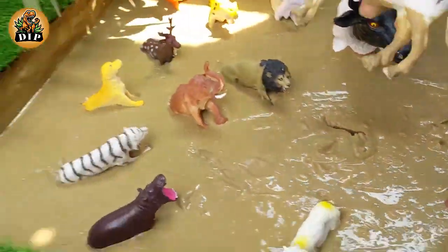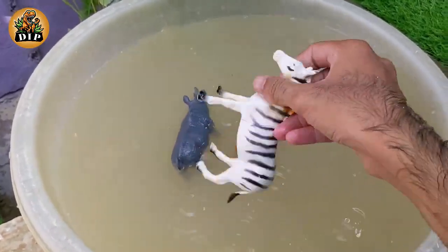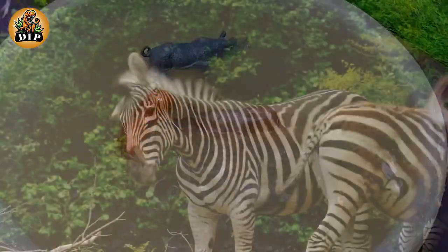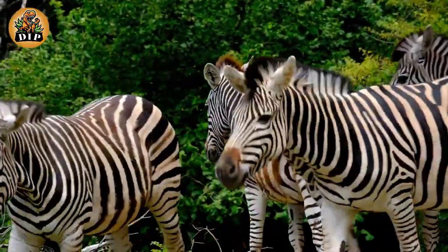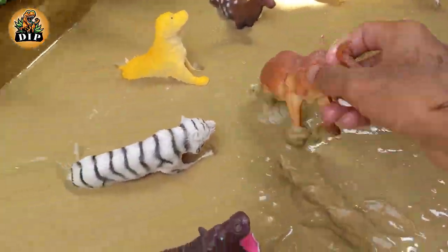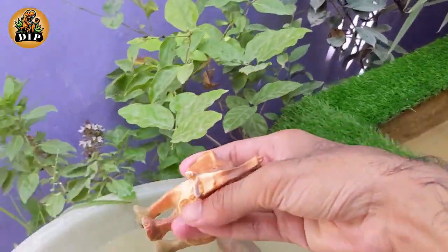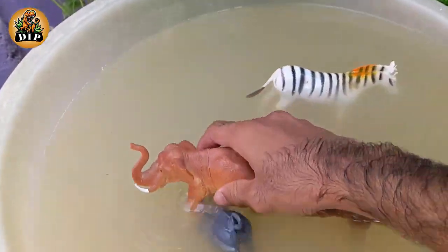The next animal is zebra. Zebras have their own unique pattern of distinctive stripes, just as humans have their own unique pattern of fingerprints. And the next animal is the heaviest animal, elephant. Elephants are known for their large ears, tusks made of ivory, and their trunks.